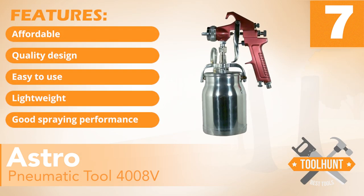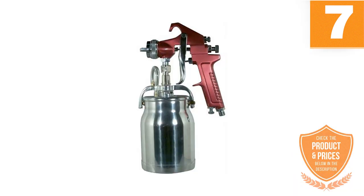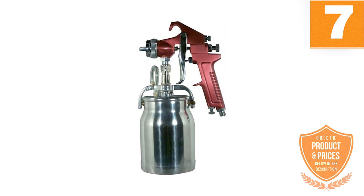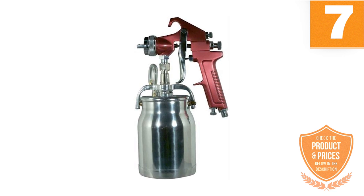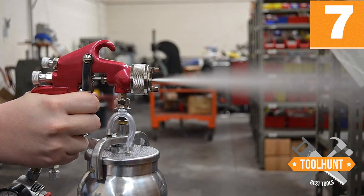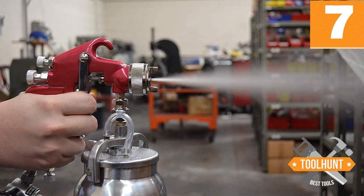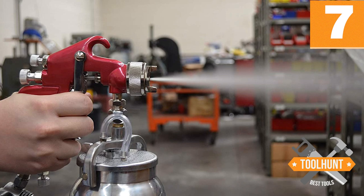Features: Affordable, quality design, easy to use, lightweight, good spraying performance. It is lightweight, coming at 3 pounds, hence you can use it for extended periods without feeling hand fatigue. While there are still some lighter spray guns on this list, this weight is light enough to allow for comfortable spraying. It comes at a low price, and while many folks equate a low price to poor quality, we are pleased to discover that this model still offers decent spraying performance despite coming at such a low price.